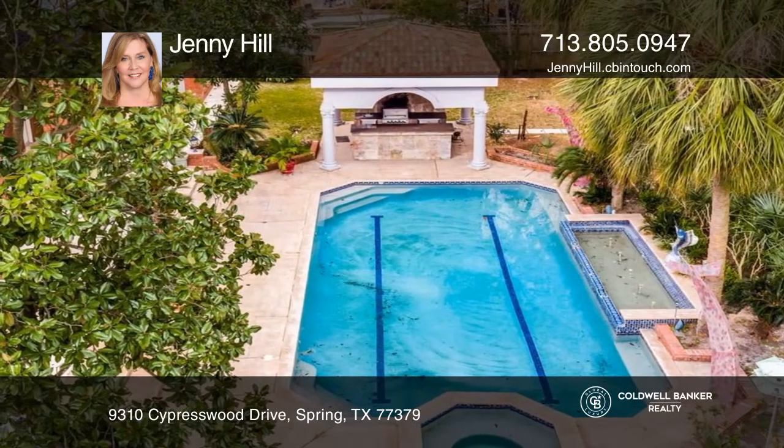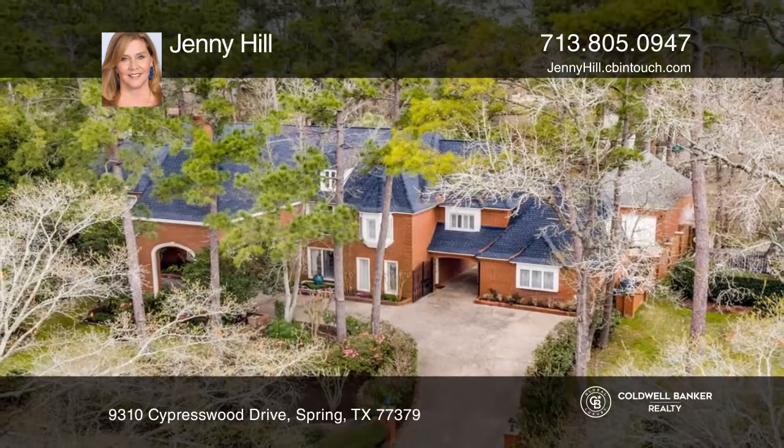Your home. Think this could be your dream home? Take the first step by calling Jenny Hill today.